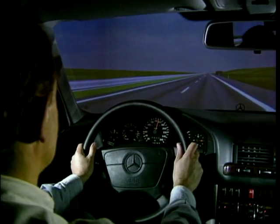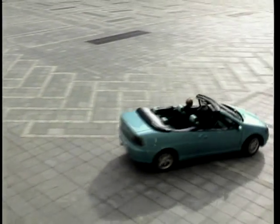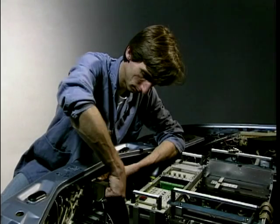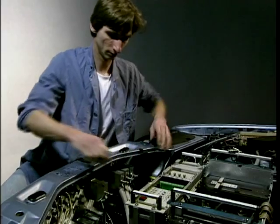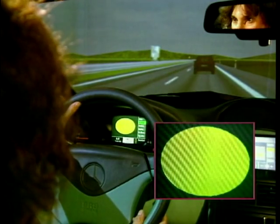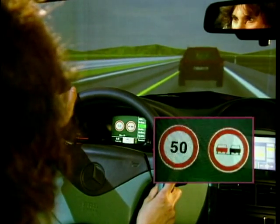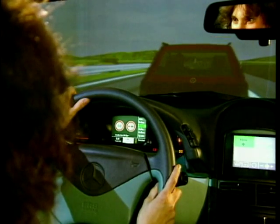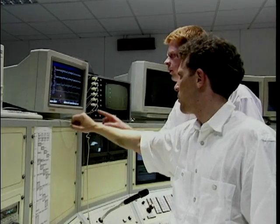Dead ends in development can thus be avoided and further development work can be continued on a higher level. With so-called hardware-in-the-loop simulations, real-time systems such as ABS, ASR or ESP can be integrated in the simulation process. In this way, it is possible to study driving behaviour in relation to control systems of this type. The development engineers obtain information about the acceptance and the functioning of the systems, and can work out and specify objectives for further developments.